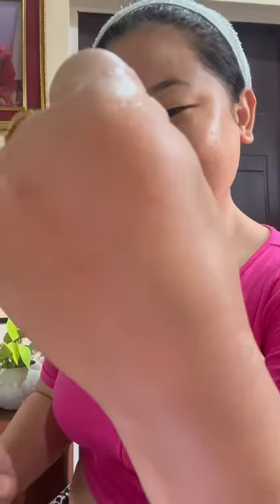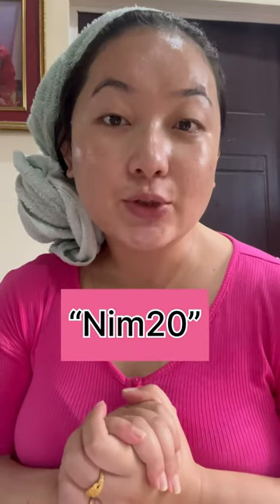Do not forget to do a patch test before using the product. The product links will be in the description box — you can go and check it out. You can also use my code NEEM20 to get 20% discount on Darmaco's official website.